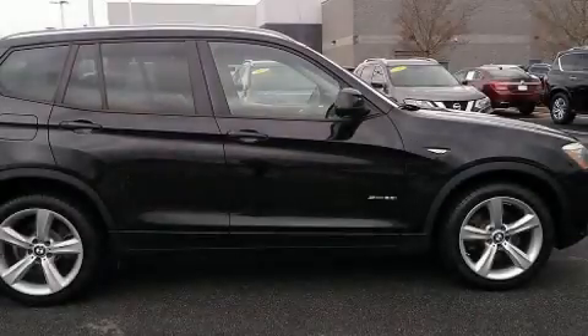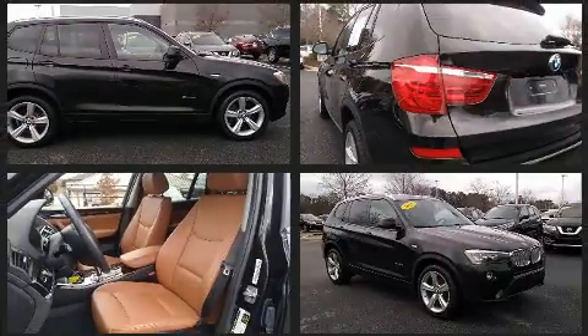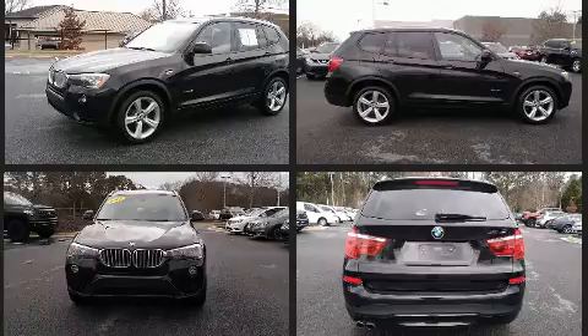You can expect a lot from the 2017 BMW X3. With just over 40,000 miles on the odometer, this vehicle provides excellent value as a pre-owned model. It features an automatic transmission, rear-wheel drive, and a two-liter four-cylinder engine.